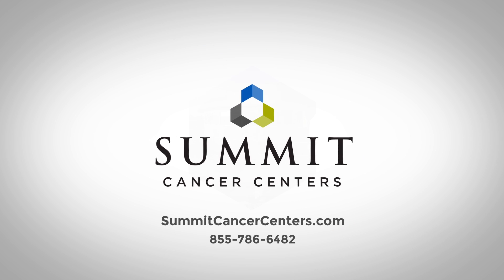Our website has multiple informational videos that can help you make the best decision for you. Thank you for your time. Learn more at SummitCancerCenters.com.